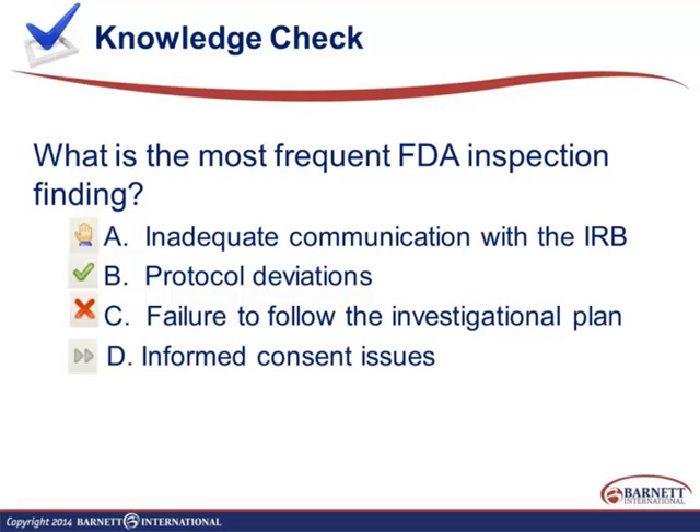Let's do a quick knowledge check: what is the most frequent FDA inspection finding? Informed consent issues are not the most frequent — it's actually number six. The correct answer is failure to follow the investigational plan, which is number one. That was a bit of a trick question since today's session is about informed consent, and you might have guessed that was the answer.